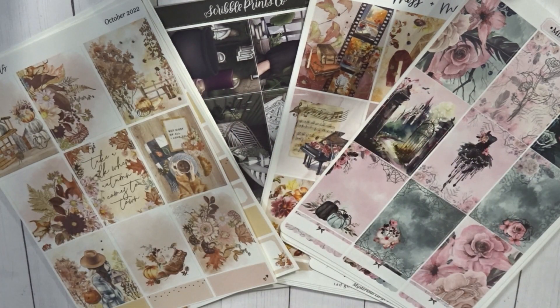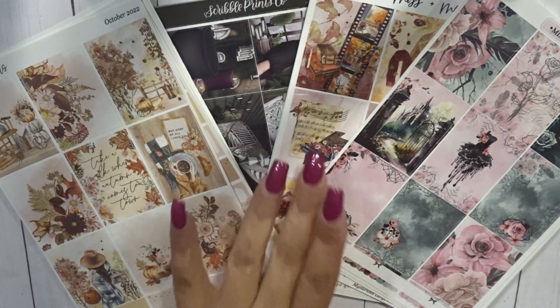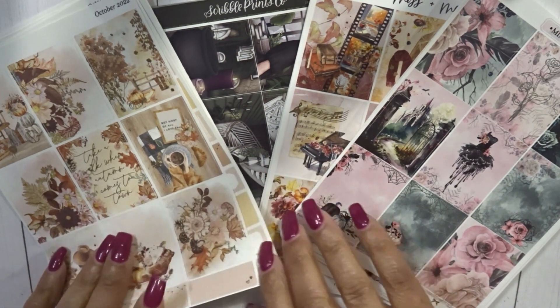Hey everybody, welcome back to my channel. Today I'm coming at you with my October kit lineup. We have Sadie Stickers, Scroll Prints Co, Missing Meow, and Meant to Studio. So let's go ahead and get started.